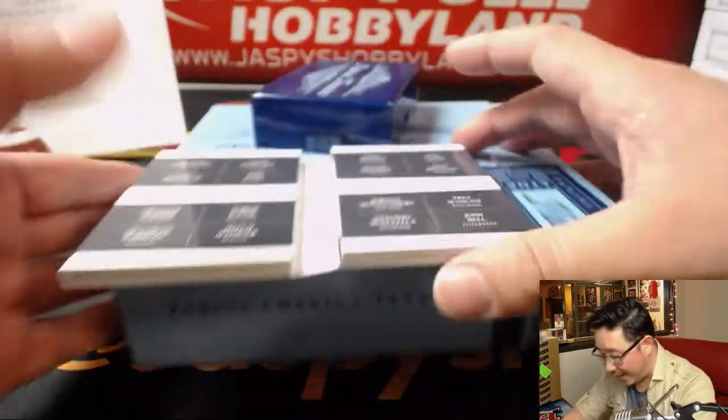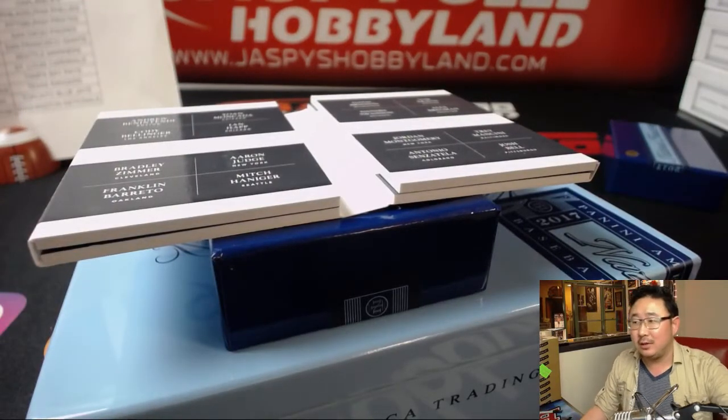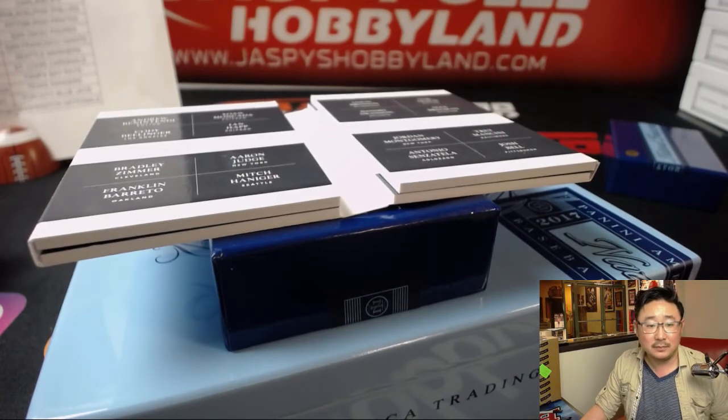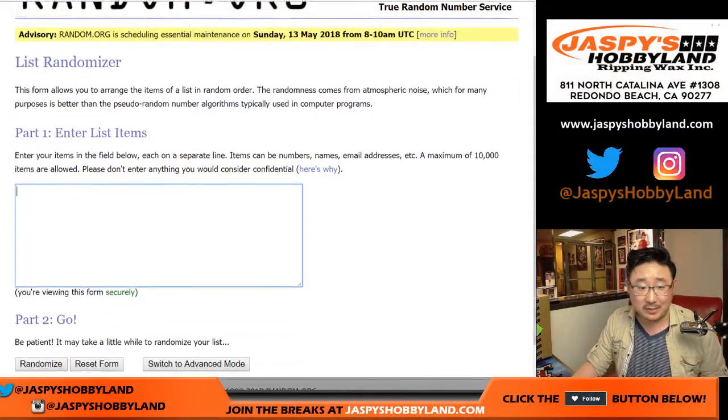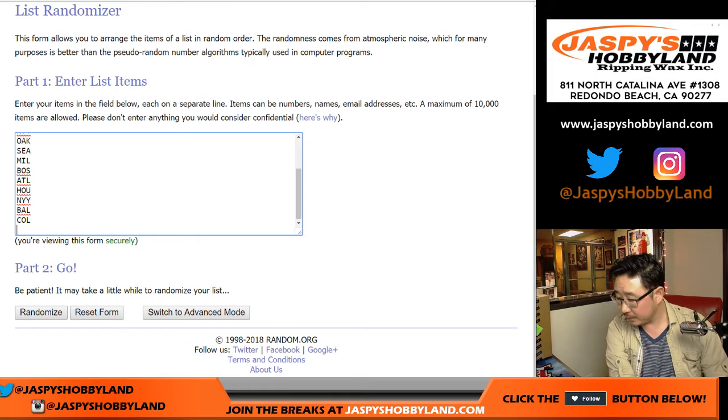Let's do the randomizer. There'll be one happy person, one sad person. Let's go to random.org. There's a bunch of teams on there. We've got Benintendi, Moncada, Bellinger, Ian Happ, Bradley Zimmer, Aaron Judge, Franklin Barreto, Mitch Hanager, Louis Brinson as a Brewer, Sam Travis Boston, Dansby Swanson, Alex Bregman Houston, Jordan Montgomery Yankees, Trey Mancini, Sensatella, and Josh Bell. That's 16.